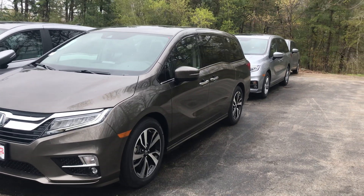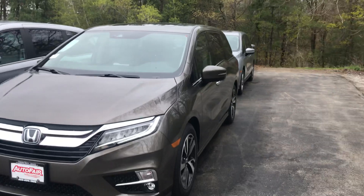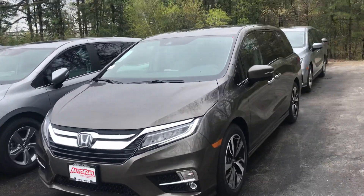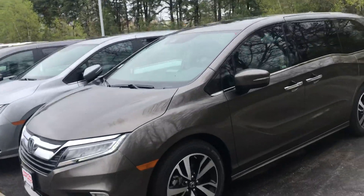Hey Marcelo, this is Scott Dugate from AutoFair Honda. I know that you're busy, but Kathy and I are wanting one minute of your time to show you this beautiful 2019 Honda Odyssey.